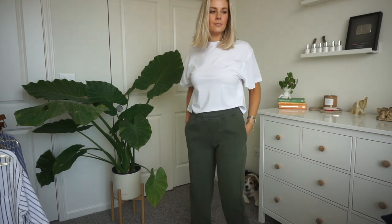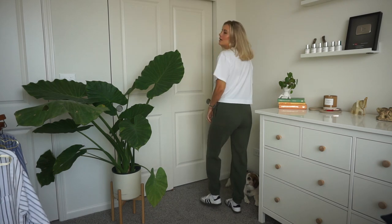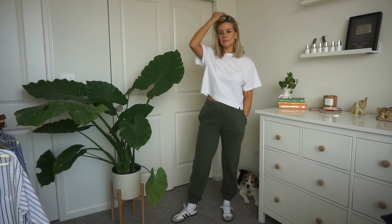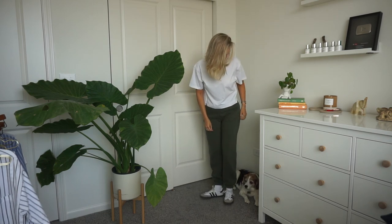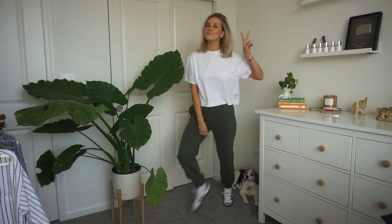I decided to try the full-length sweatpants version in the same style and I love them. I got the dark olive green — so cute. Definitely keeping these. I like the length, and they're tight at the ankle so you can pull them up if you want to wear thicker, chunkier socks with sneakers. They also go down to the full length as well. They're just so soft, they've got pockets, they're great. I don't have anything in that color, and I love my gray sweatpants. I really liked this green for heading into the fall season.